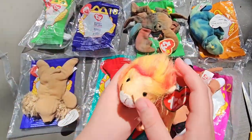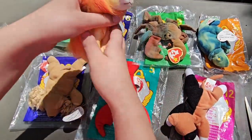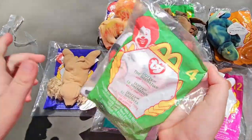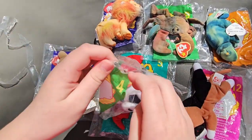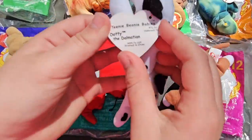This one's a lion, and it's Roary the Lion. And we got one more — this one's a Dalmatian. This one's Dottie.